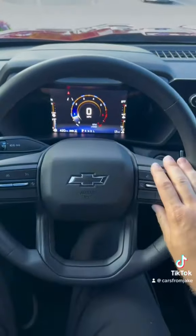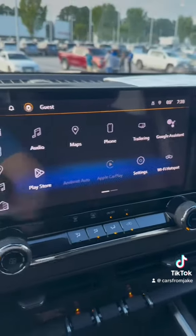Inside you're going to look at the refined steering wheel and that new digital display with the infotainment system that wraps all around.